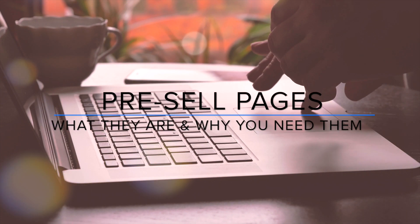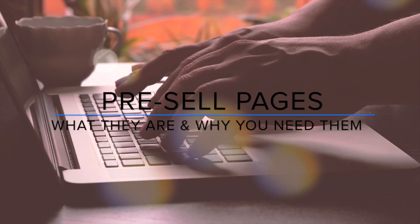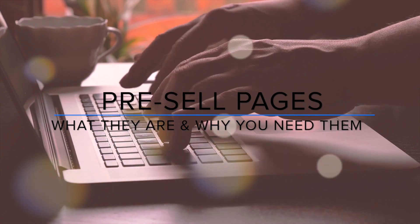If you're not using pre-sale pages, you're losing out on sales. In this video, we'll look at what pre-sale pages are and why you need them.